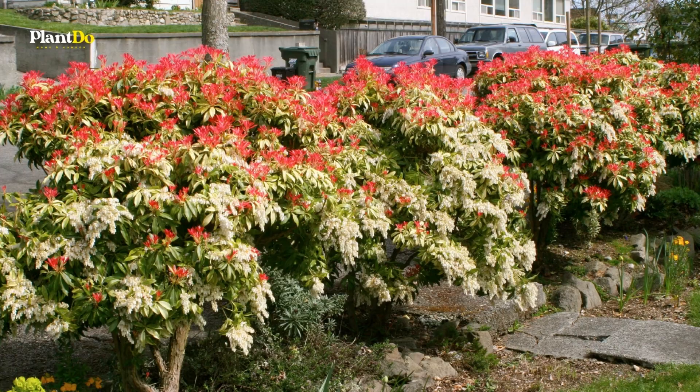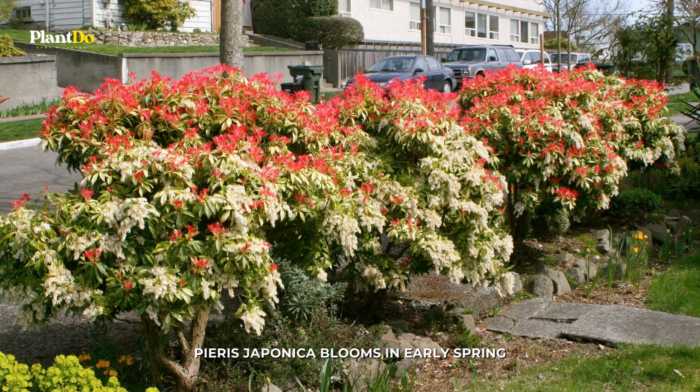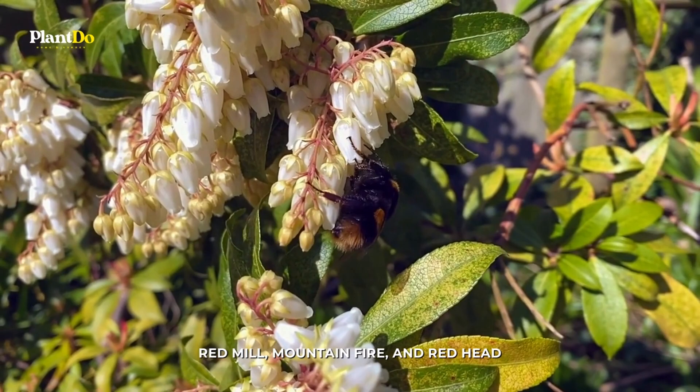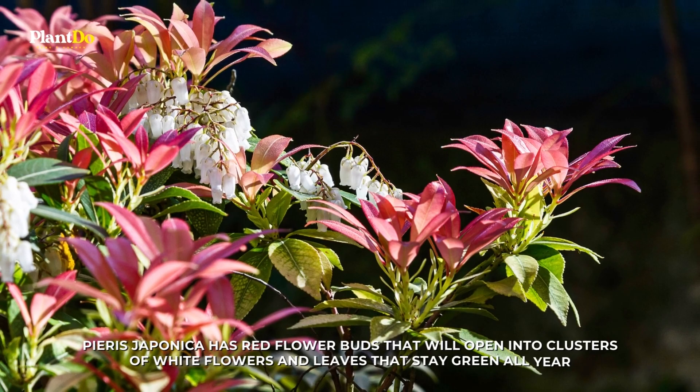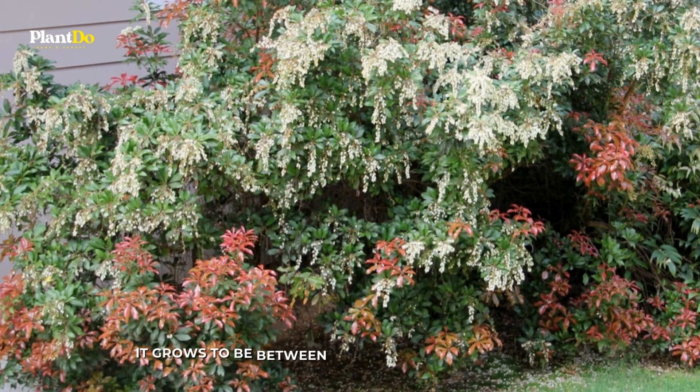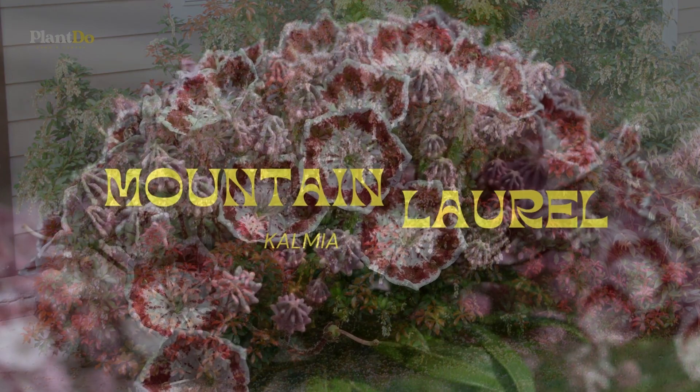Number 7: Andromeda. A shrub called Pieris japonica blooms in early spring. The new leaves are orange-brown, and there are cultivars with bright red new leaves — most of their names have 'fire,' 'red,' or something similar in them, like 'Red Mill,' 'Mountain Fire,' and 'Red Head.' Even in the winter, Pieris japonica has red flower buds that open into clusters of white flowers, with leaves that stay green all year. Grow it in zones 5 to 7 with some shade; it grows to be 6 to 8 feet tall and wide.